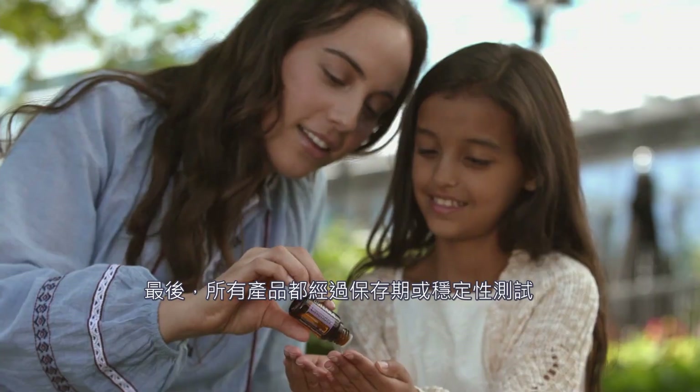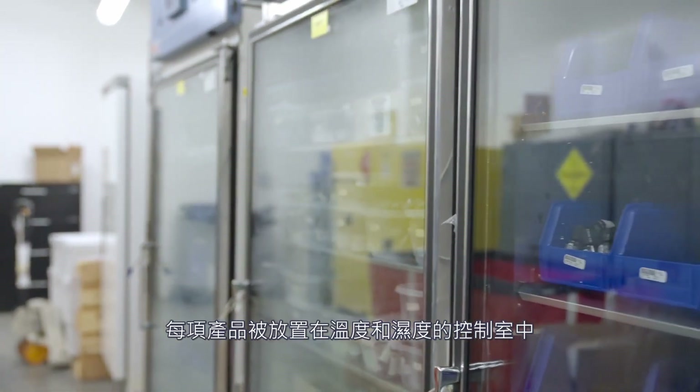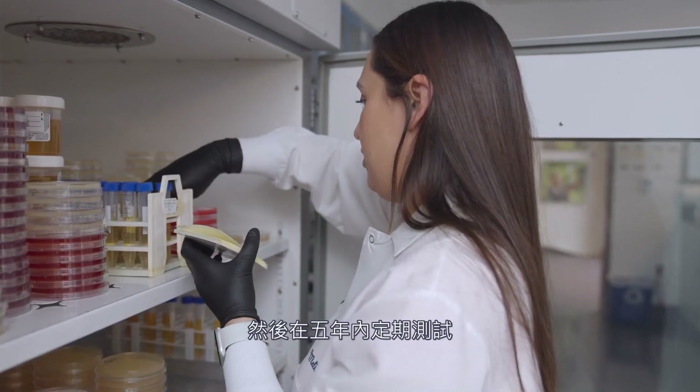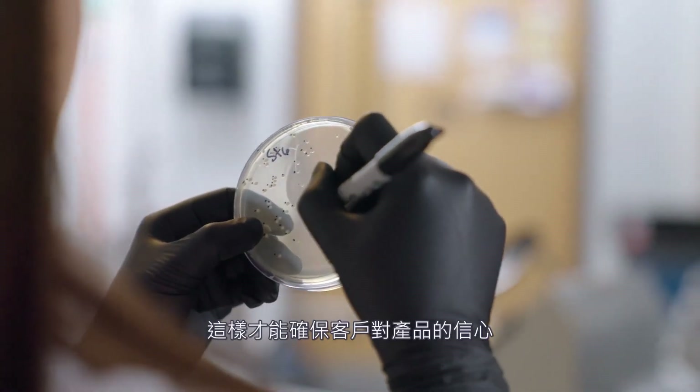Lastly, we perform shelf life or stability testing on all of our products. Each product is placed inside one of these temperature and humidity control chambers, then periodically tested over the course of five years to ensure that the purity and potency haven't changed. This is done so our customers can be confident their products are just as effective at the end of the expiration date as when they were first purchased.